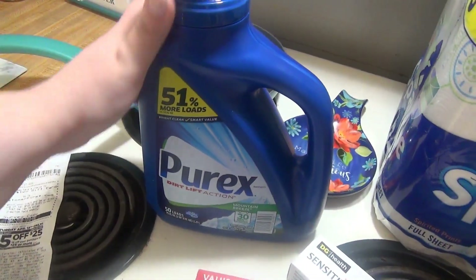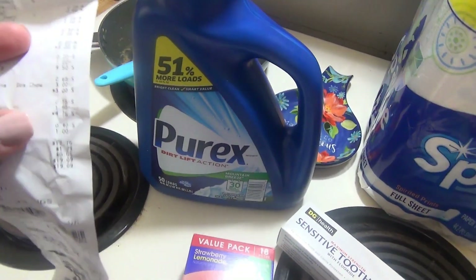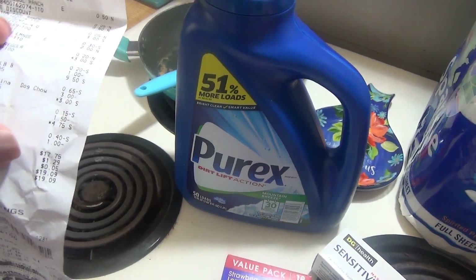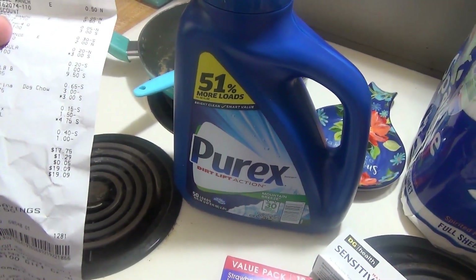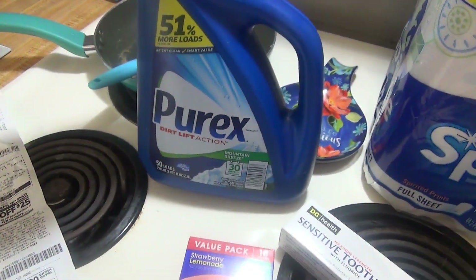The Purex was originally $4, but it was on sale for $3, and then I had a Dollar General digital coupon for $1.50 off, so I got this for $1.50.